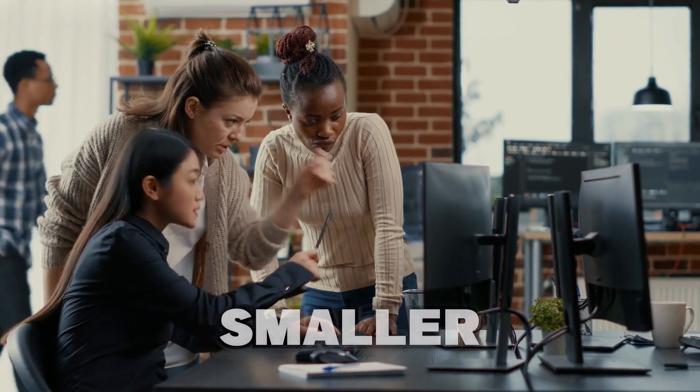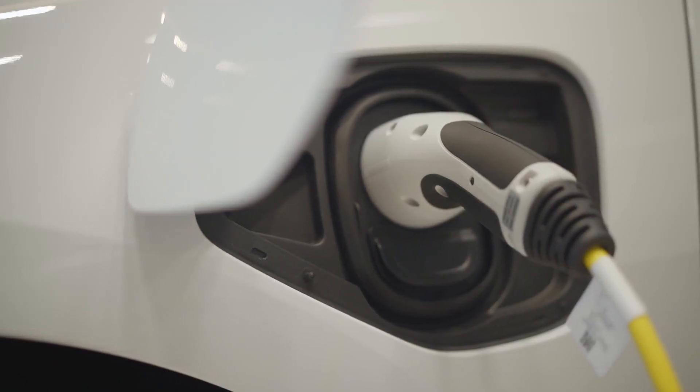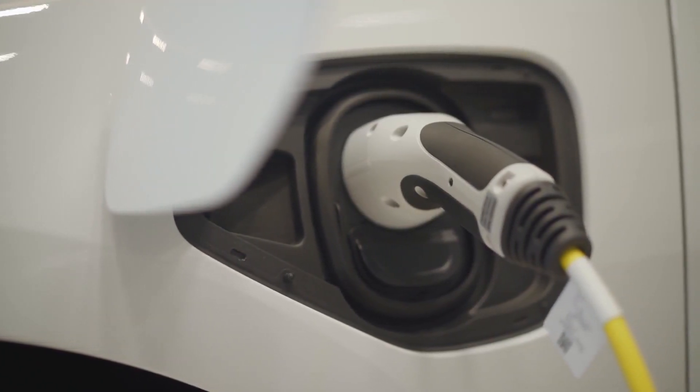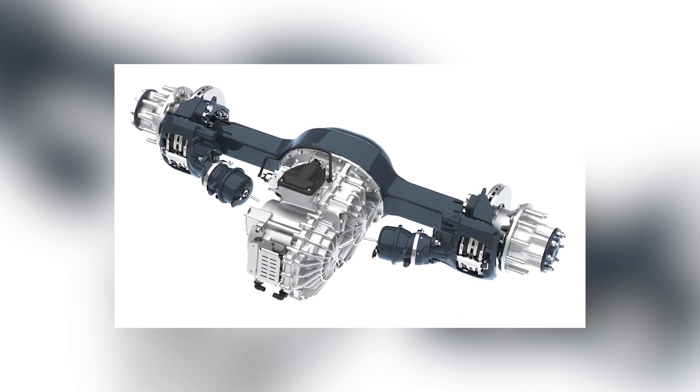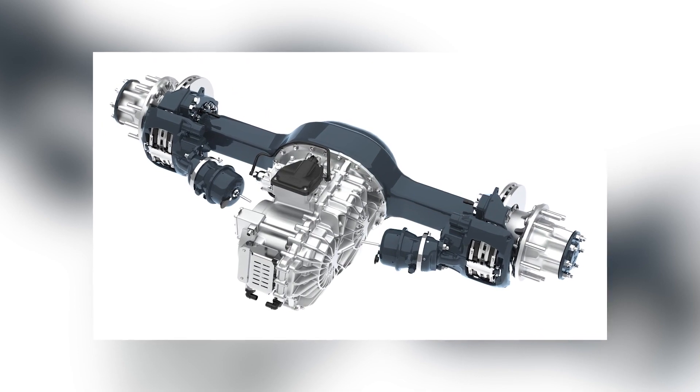The new system is lighter, smaller, and more efficient than the prior model. It can also charge the battery through regenerative braking. To put it another way, a well-designed e-axle improves a vehicle's power economy and acceleration while extending its operating range and smoothness.